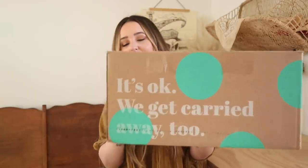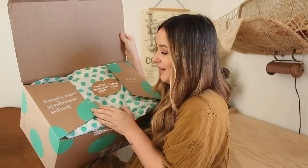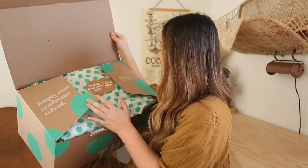Here is my big box of stuff that I got. So cute, little polka dot packaging. Empty cart syndrome solved. Hashtag secondhand first.